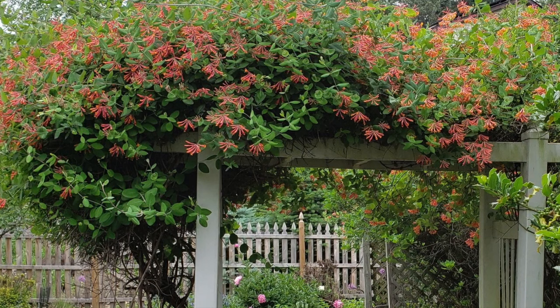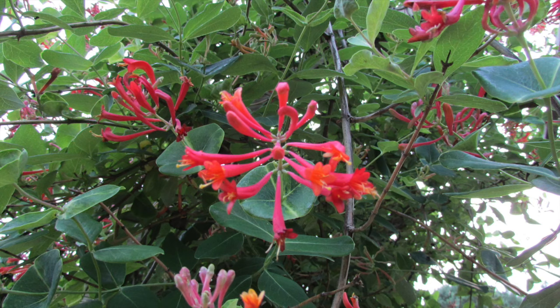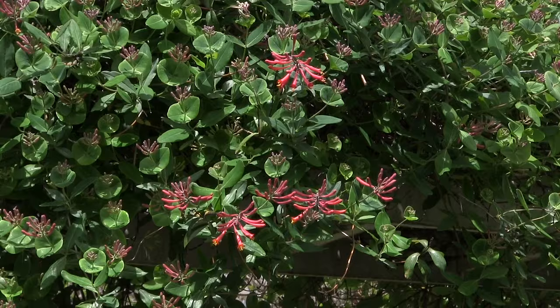The Asian wisteria is a popular vine used by gardeners, but it only blooms in the spring and it's known for destroying the very supports that it grows on while being invasive, as you can witness just by looking at the trees being attacked on our roadsides. Coral honeysuckle is also known as woodbine or trumpet honeysuckle. Why use other vines when you can use this one?